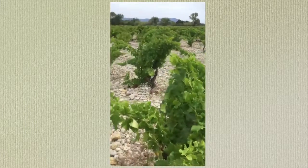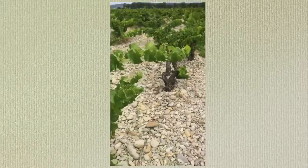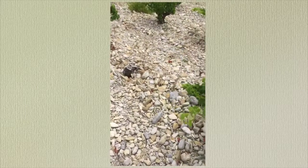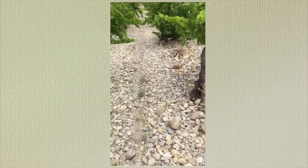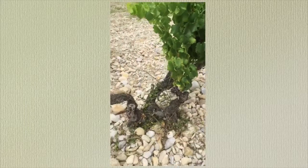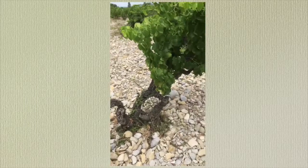Here I am now, walking in our oldest Carignan plot, which as you can see is set in what used to be a river — this is now a beautiful pebble and stone-covered riverbed. Here we have our most ancient Carignan, planted in 1965, so they are very old vines, all planted in bush vines with no trellis.